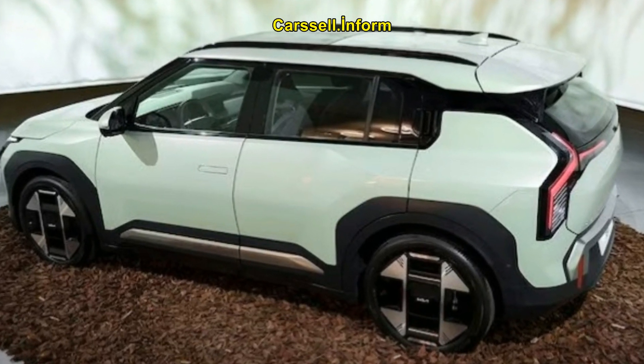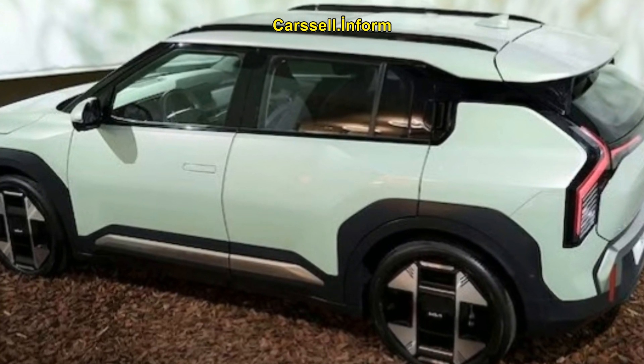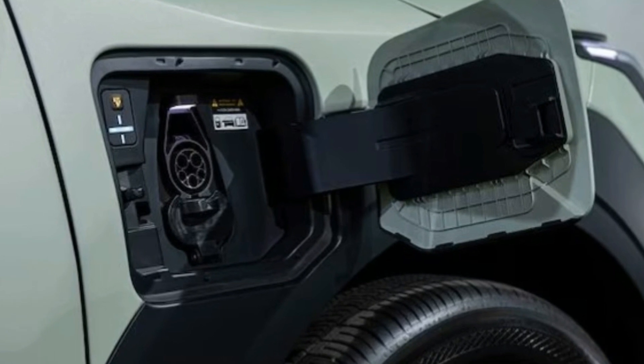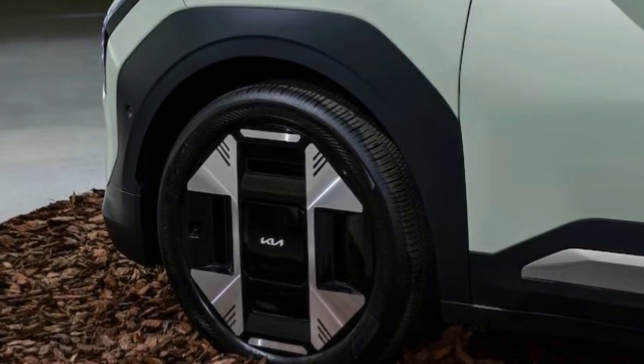With front-wheel drive, sustainable materials, fast charging, and a starting price of $35,000, the Kia EV3 might just be the affordable electric vehicle we've been waiting for.